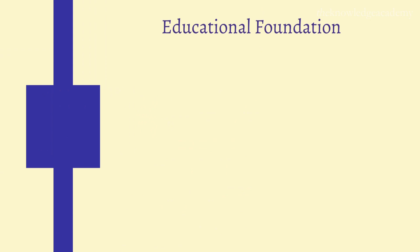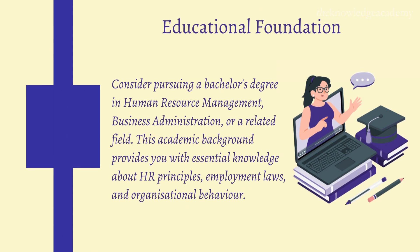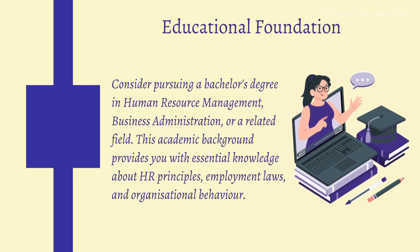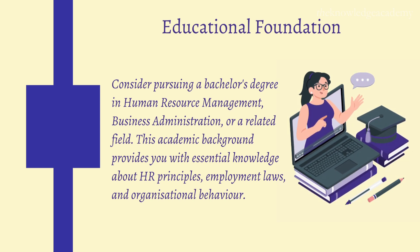Step 1: Educational Foundation. Consider pursuing a bachelor's degree in human resource management, business administration, or a related field. This academic background provides you with essential knowledge about HR principles, employment laws, and organizational behavior.